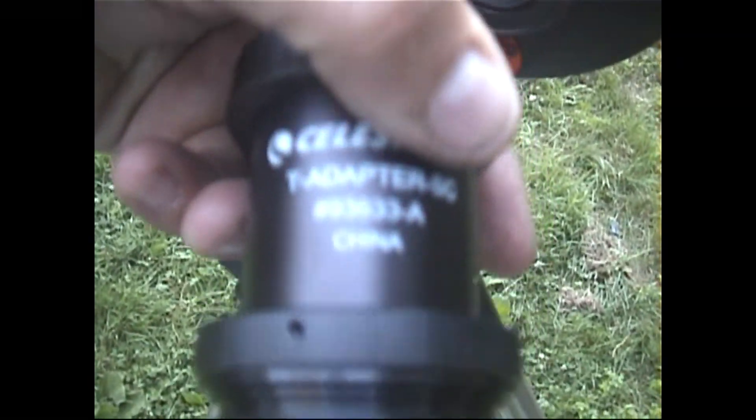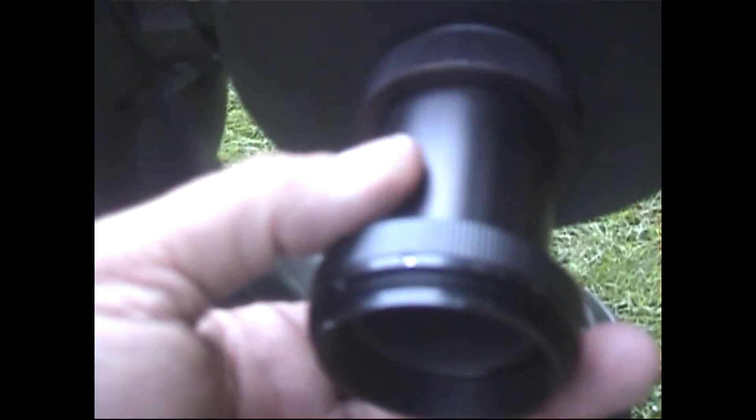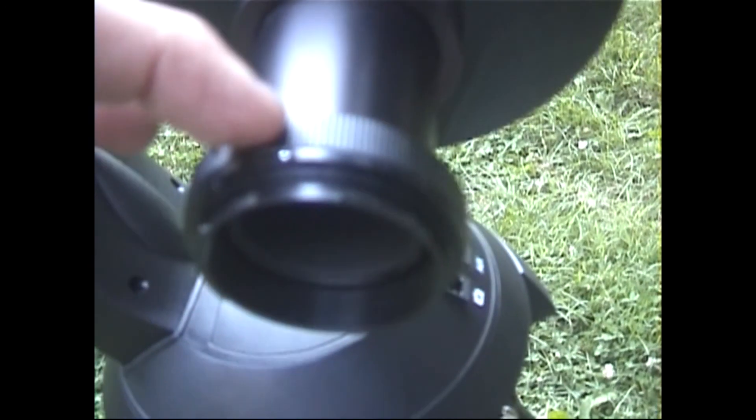You need to mount a T-adapter — this is the T-adapter — which mounts right to the back of the telescope. You also have to acquire a T-ring. This is a T-ring that mounts onto the T-adapter. This particular T-adapter is specifically made for the Canon EOS series.